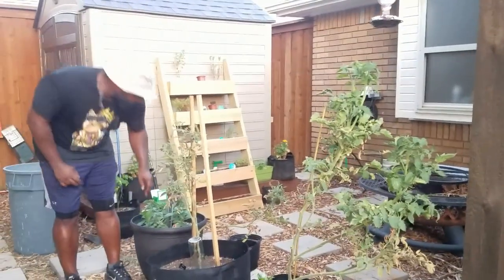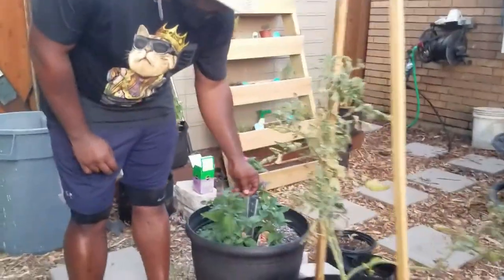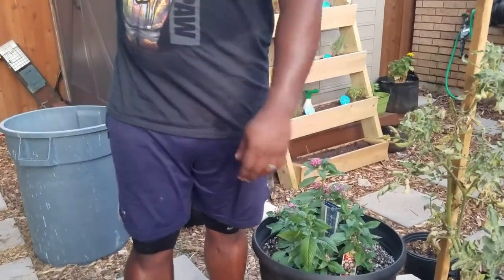This one is more pentas that we're trying to bring some pollinators in — they're starting to bloom back from here. I just moved them over from there.